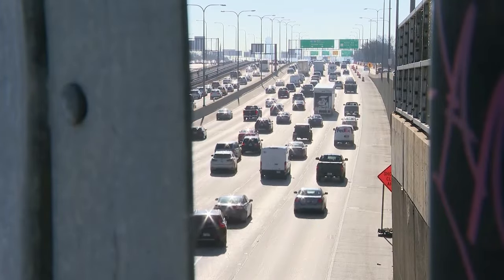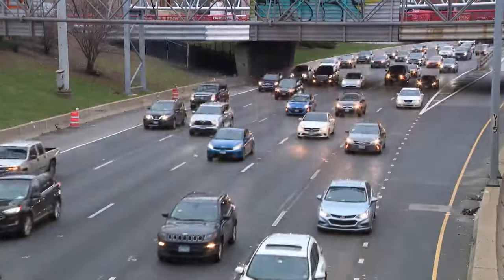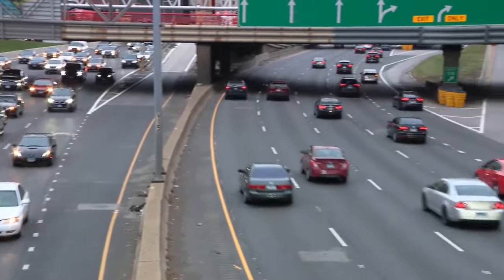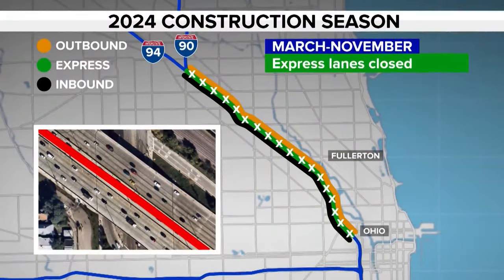Drivers, it's time to gear up for a slowdown. We're a third of the way done, so keep that in mind. Phase 2 of the three-year, $150 million construction project starts up again Monday night. This time, the reversible or express lanes will be closed for most of the year.